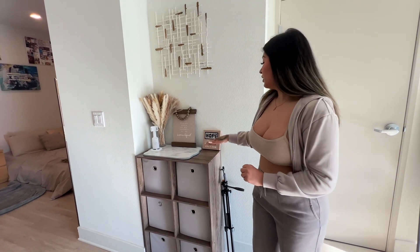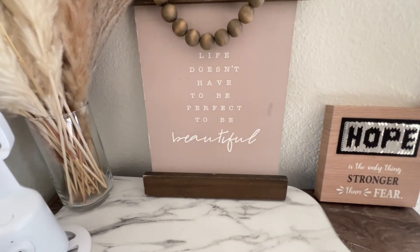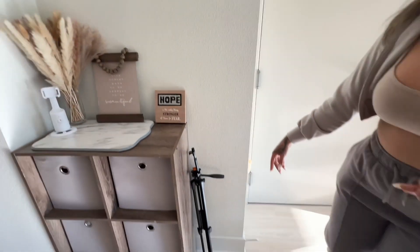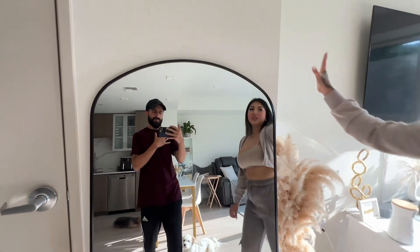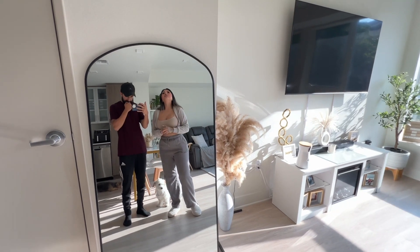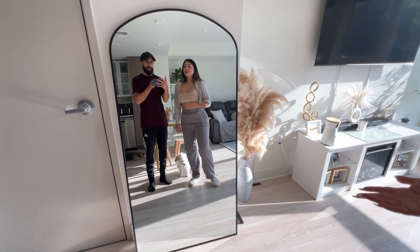Juanito also has a section here with some cute little quote artwork pieces from Ross or Amazon, a clear vase with pampas, and a tripod — the TikTok one that follows you — that we need to start using. Coming this way, I'm so in love with this area. We got this arched black mirror from Walmart — I'll leave the exact link below. We're debating whether to mount it on the wall or keep it on the floor; since we're in California, I'm not sure which is safer in an earthquake.